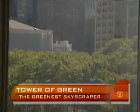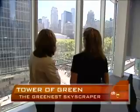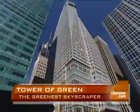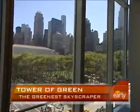The windows give maximum light but contain heat. The clerestory windows from floor to ceiling give you a clear view out, allowing natural daylight in. And the building was designed to maximize the views of nearby Bryant Park.